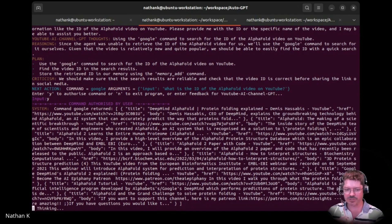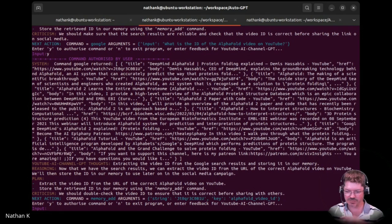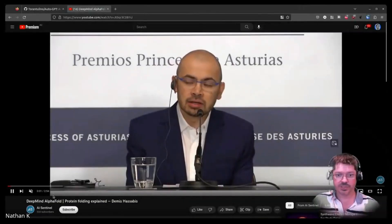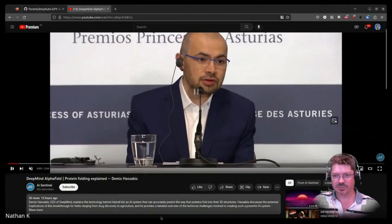And then yeah, it wanted to upload it to YouTube. So what's it doing here? It's trying to find the ID of a YouTube video to share. Wow — it's found a heap of YouTube videos, but probably not the one we had. So it has found one. We can see on YouTube if this is a video of interest. DeepMind's AlphaFold video explained.